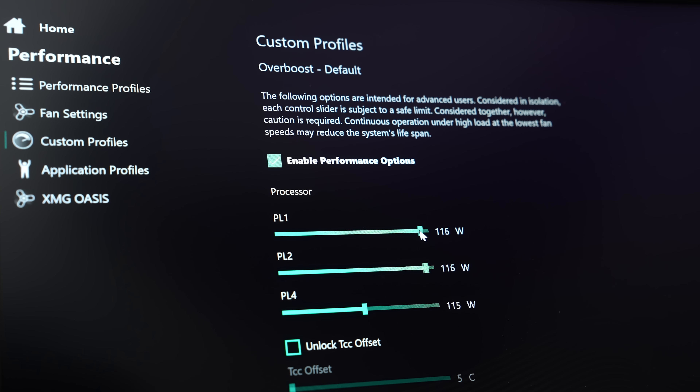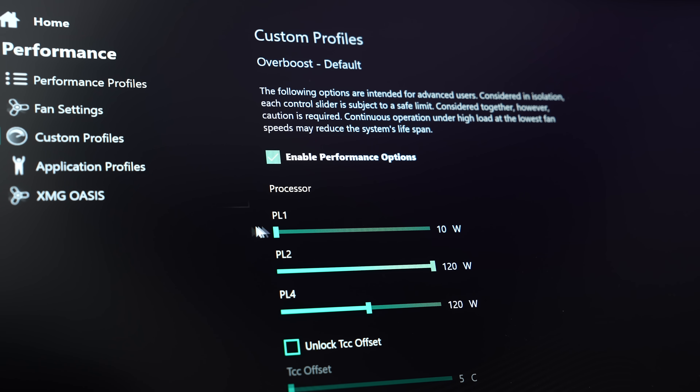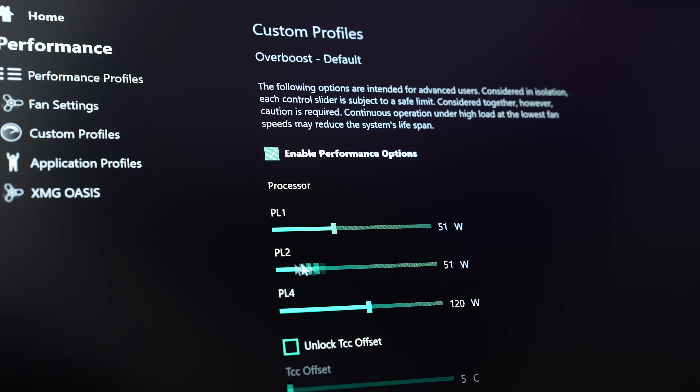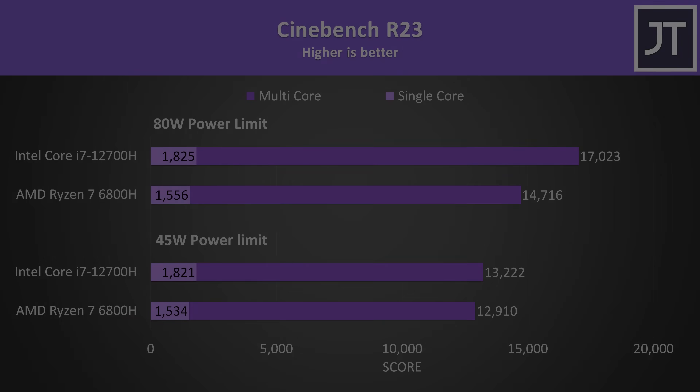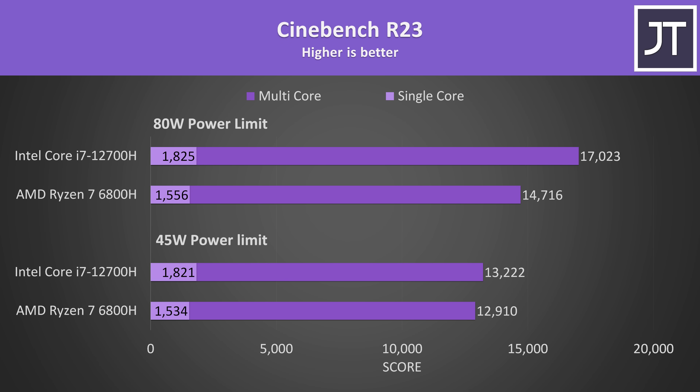Both of these laptops allow us to adjust the power limit of the CPU through the included control center software. More power equals more performance, but also more heat. Cinebench is a good place to start our performance comparisons because it covers both single and multi core performance.